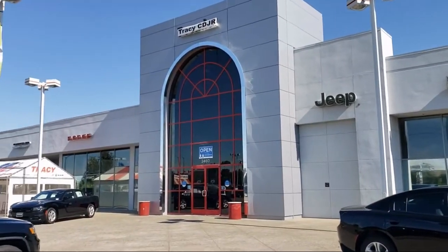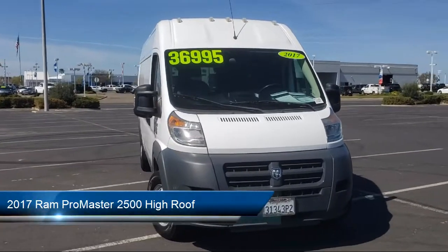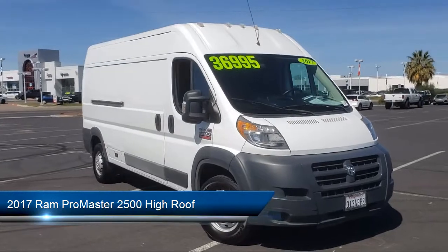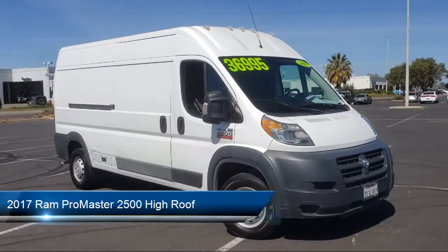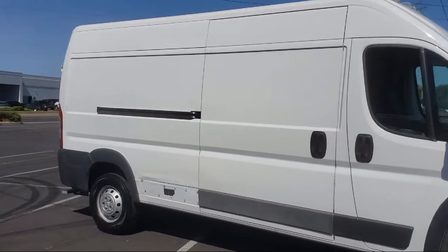Welcome to Tracy Chrysler Dodge Jeep Ram. Here's a look at another one of our great vehicles from our inventory. It comes equipped with ventilated disc front brakes, multifunction remote keyless entry, hill holder control, trailer stability control, and braking assist.